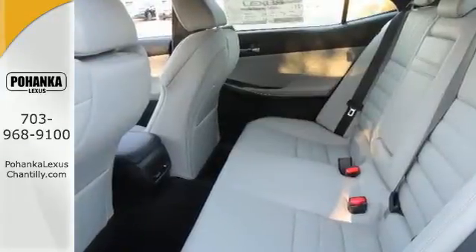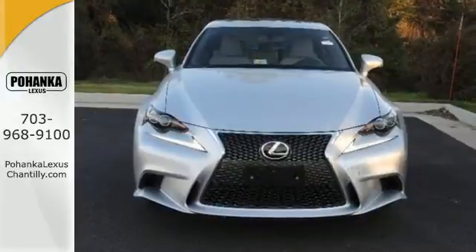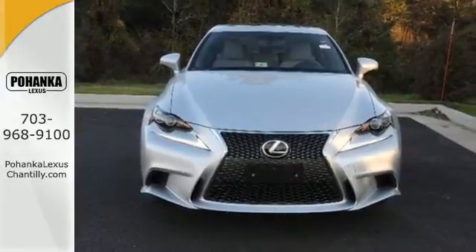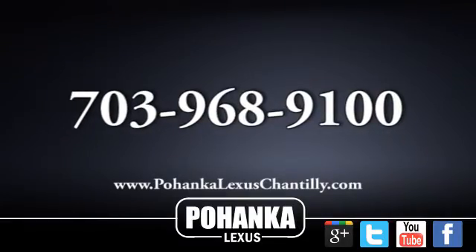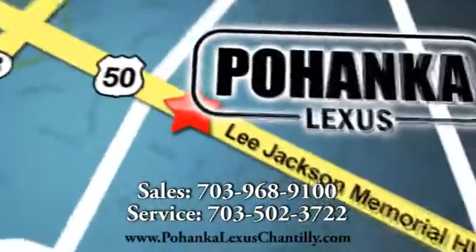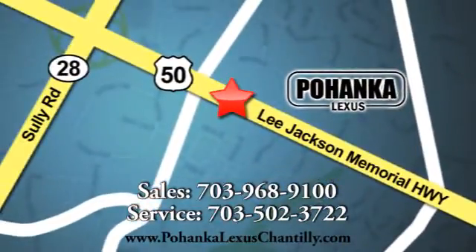A deliberate move in the sporty direction. Come in for a test drive. Call us now for more information on this vehicle or visit today. We're conveniently located at 13909 Lee Jackson Memorial Highway in Chantilly.